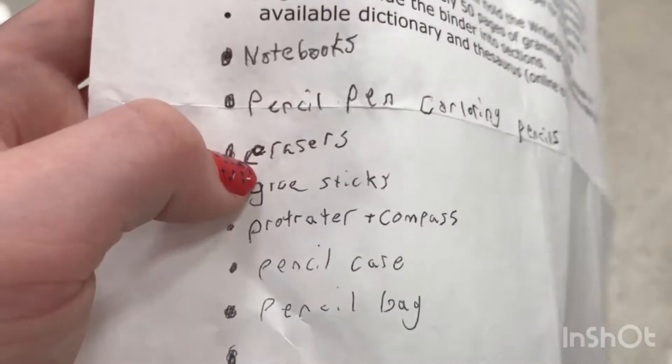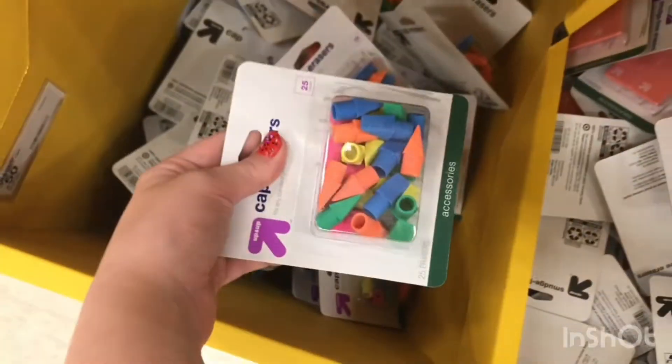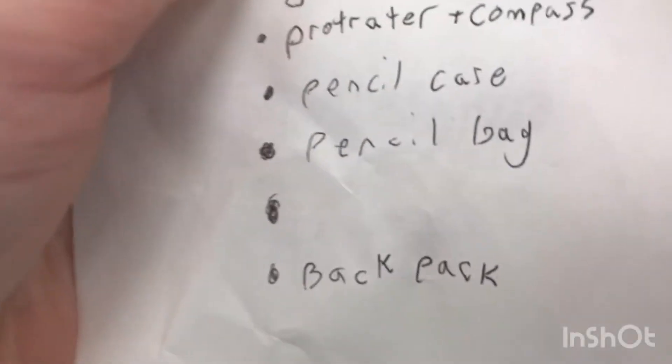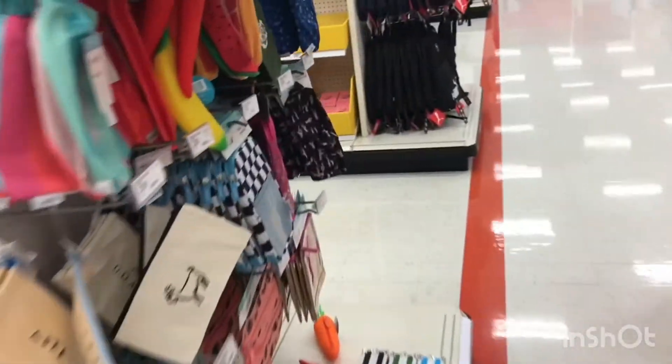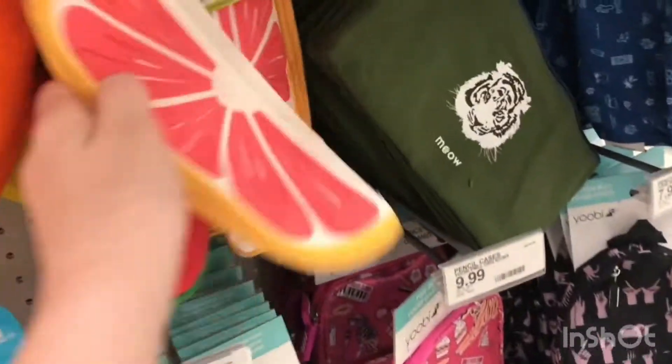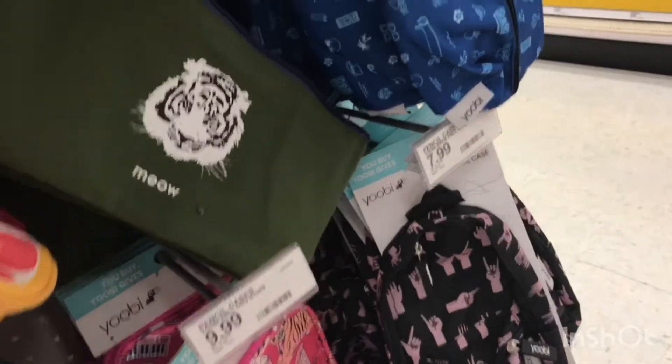Next we have erasers. Next we have a pencil case or pencil bag. Here are all the pencil cases and bags. Oh, look at these ones — they're like fruits! I like these. They're like scented — that's cool.